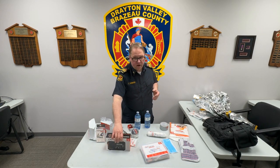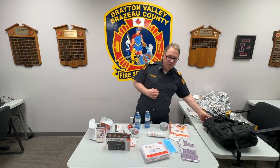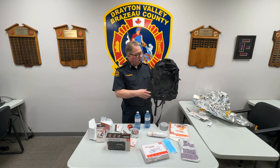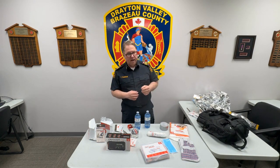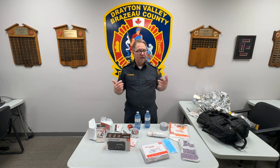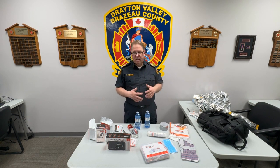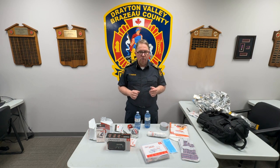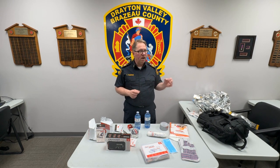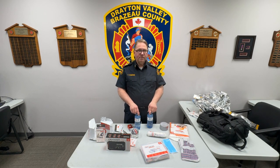You can make this pack yourself, but make sure the items that you pack can be easily transported, such as in a backpack like this. You can also purchase packs online — there are many different websites and locations where you can purchase these. An example is a website called 72hours.ca, which has a wide variety of different packs. Just make sure that they have everything that I have listed today. Thank you for listening, and we'll see you next time.